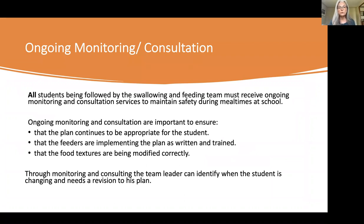Let's start with ongoing monitoring and consultation. A light bulb turned on for me several years back — monitoring and consultation is like the most important therapy model we do, because it's how we maintain safety. We've gone through all this work to set up safe eating plans and train our staff, but if we just let them go on their own, things will change, personnel will change. We must be involved in ongoing monitoring with those students. Every child with a safe eating plan receives ongoing monitoring and consultation.